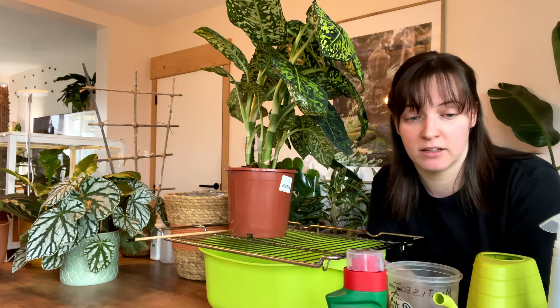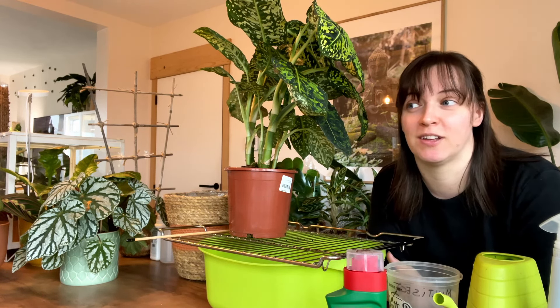I'm going to start off with saying what I'm going to be using to treat them. I'm also going to be explaining a couple of things to prevent thrips.